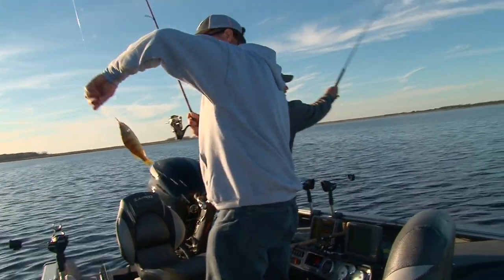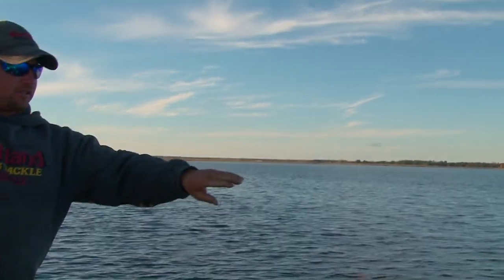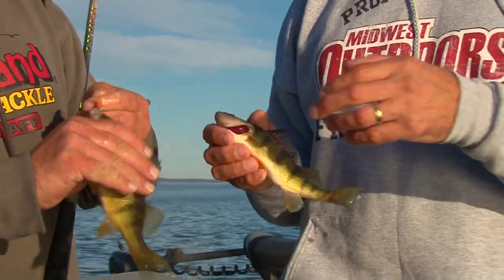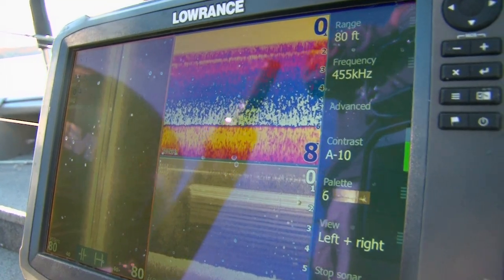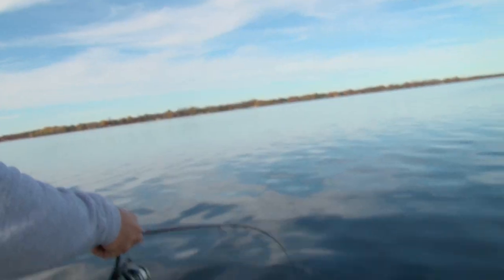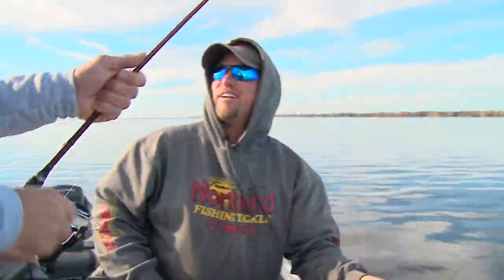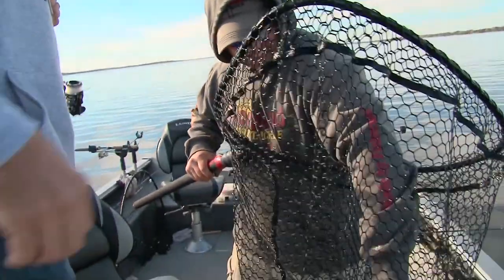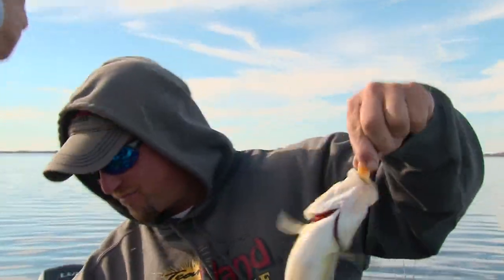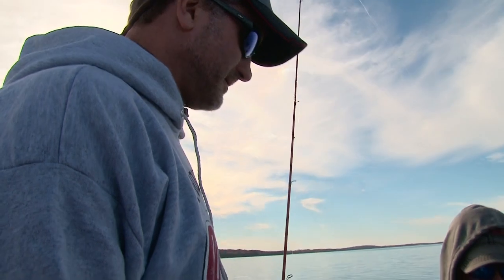Nice job — double! That's a keeper; I got a keeper too. Perfect eater, about a nine-incher. Got one — do you want the net for that one Larry? There it is — you called it buddy. If you're planning on a fish pot we don't want them to come unhooked. Beautiful — I caught those birds out of the corner of my eye and thought it'd be worth a try.